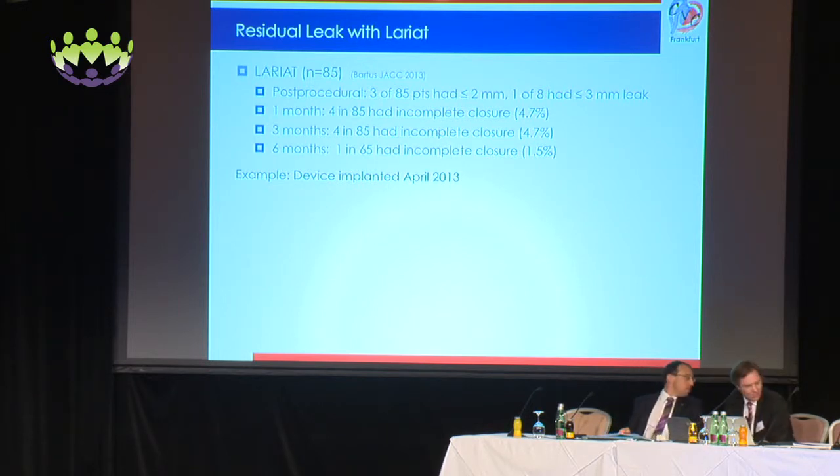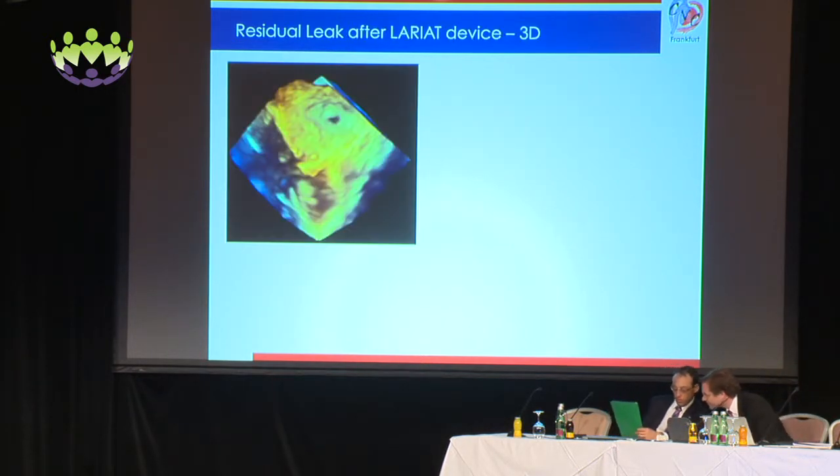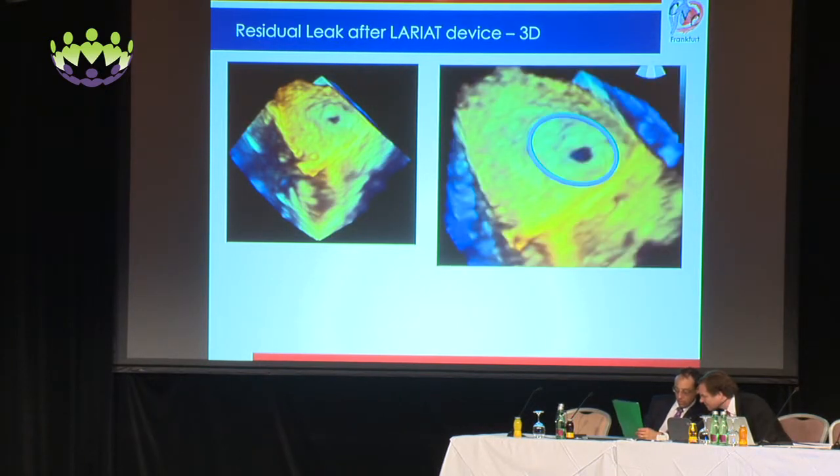Here's an example: the device was implanted in April 2013, and echo showed the leak as shown here. On 3D echo, you actually get a much better view — you can see a pinhole that appears to be in the center of the old left atrial appendage ostium.